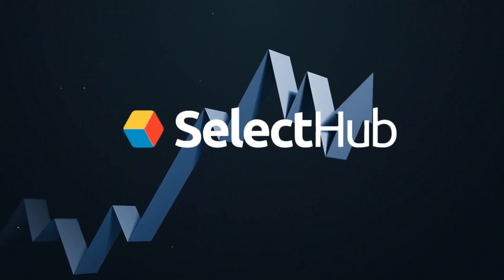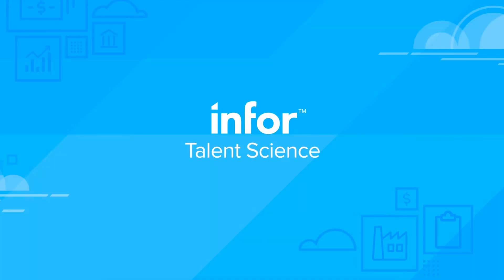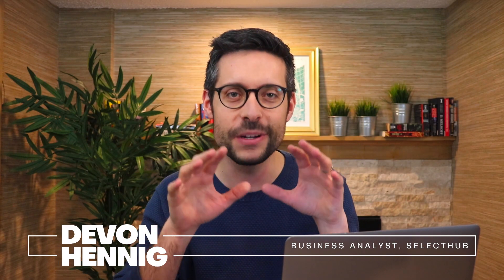In this episode, we cover Select Hub's official analyst review of Infor Talent Science. Welcome to part 9 of a 10-part series on everything you need to know about Talent Science. I'm Devin Hennig with Select Hub, and I'm here to give you a detailed tour and my honest, unbiased opinions about Talent Science — its platform, its pricing, its alternatives, and more.